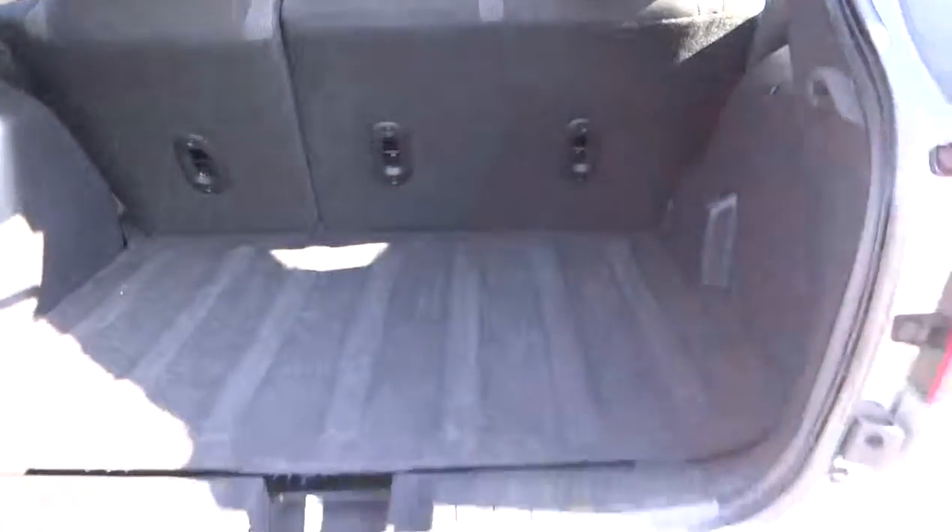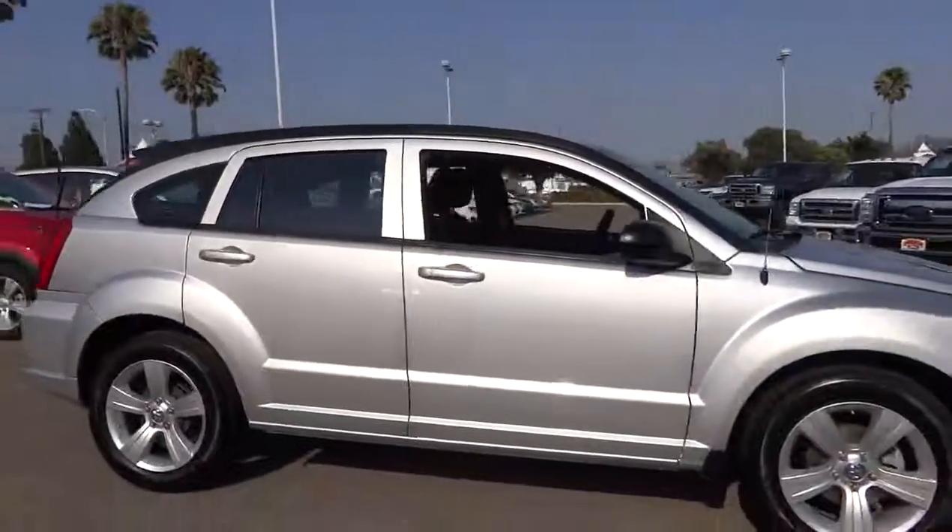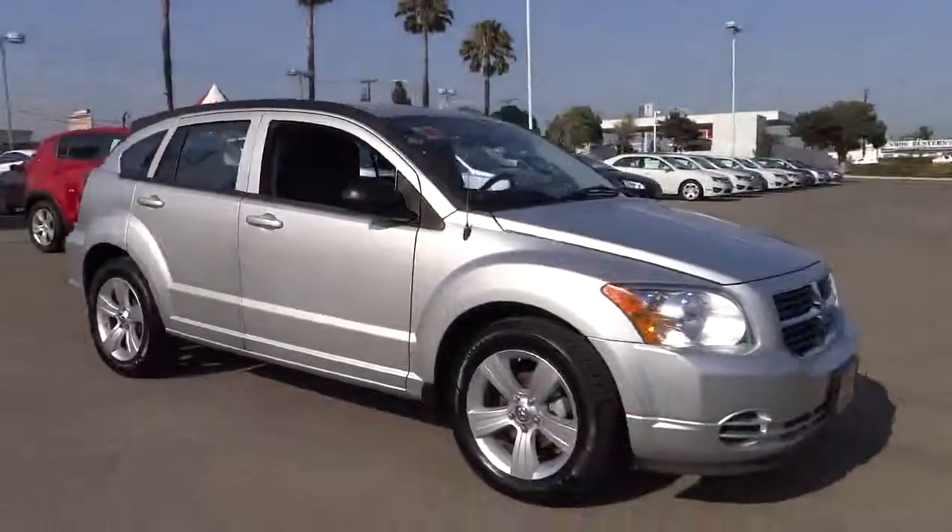You'll love the smoothness of the transmission and the quietness of the cabin. A joy to drive and is priced below $15,000. This vehicle has less than 60,000 miles. Here are some of this vehicle's great options.